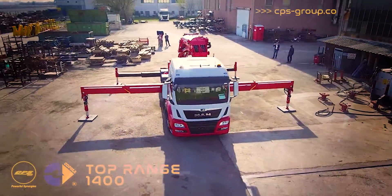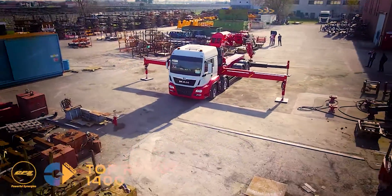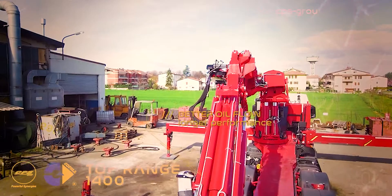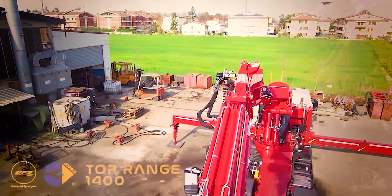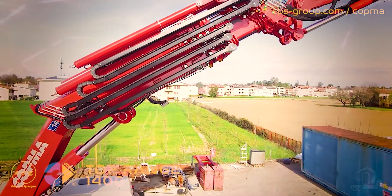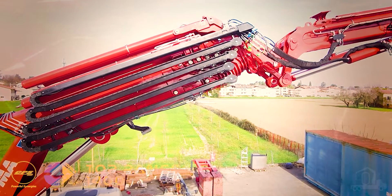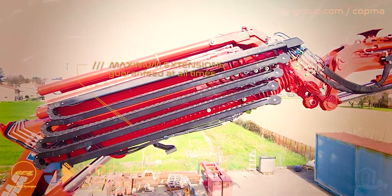On the base crane extension booms, the model sports the Kopma auto sequence solution, thanks to special inter-cylinder oil passages. 100% sequence of boom extension is guaranteed without the use of external sequence valves, which cause extension cylinders drifting upon stopping the extension movement.